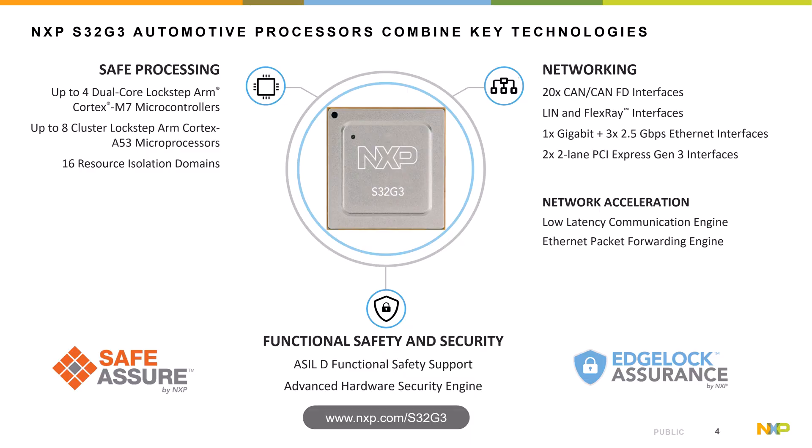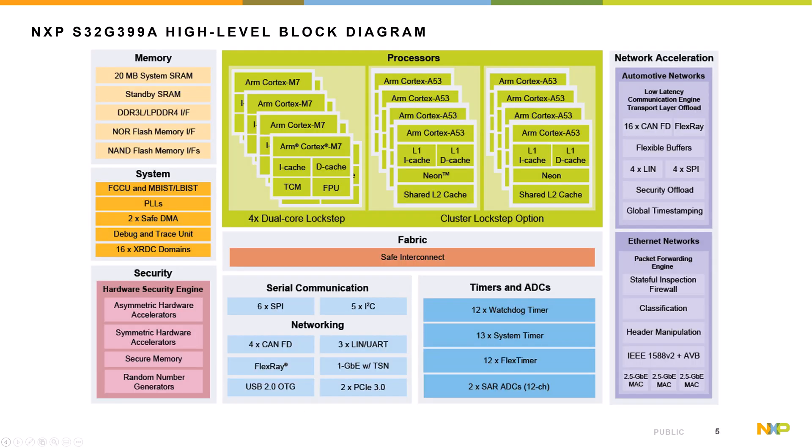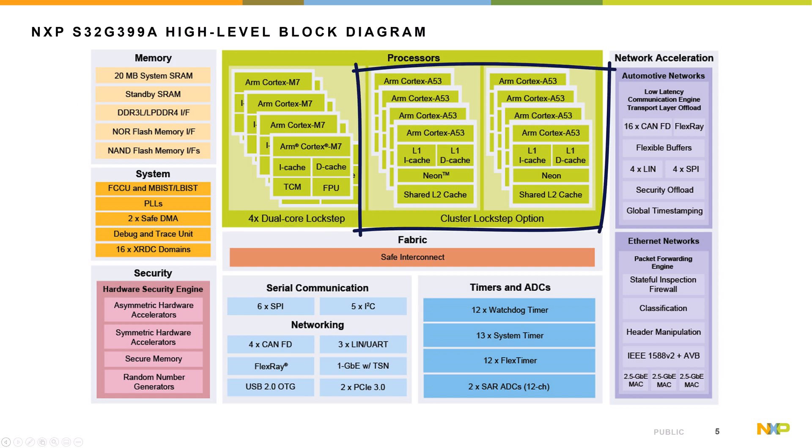What's exciting about this part and why it's very popular in the industry is that typically in automotive you have microcontrollers on one end and application processors doing infotainment on the other. This hits a sweet spot, bringing the best of both worlds together. We have Cortex-M7 microcontrollers and Cortex-A53 application processors. Where we get really unique is our support for ASIL-D functional safety — we have lockstep for the M7s as well as lockstep for the Cortex-A53s, which is unique in the industry.